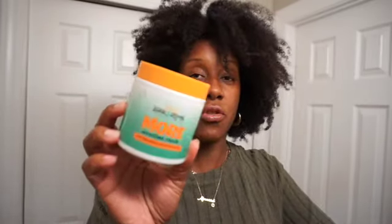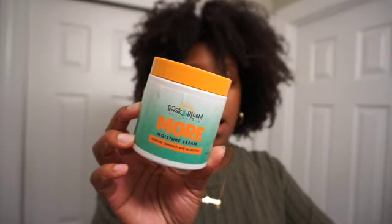We have Bask in Bloom more moisture cream. You guys know this is my favorite — this is what I normally use for my leave-in conditioner. I have a backup, but once that runs out I have to buy another one. I normally use this as a leave-in because it's very very moisturizing, but you can also use it as a daily moisturizer or styler.